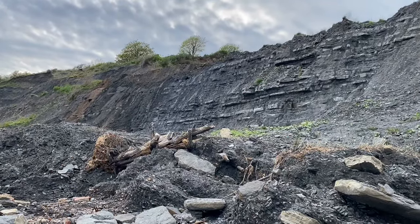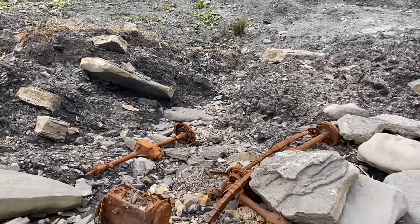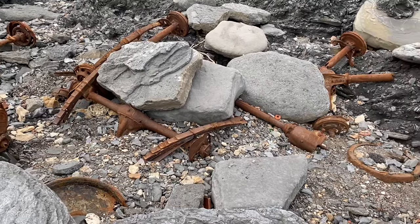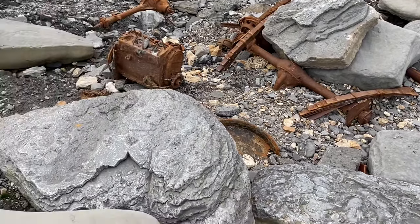You can hear the cliffs there running with water. And here's some of the metal rubbish that's coming down onto the shoreline from the old Victorian bottle dump, washing out of the mudslides onto the beach.